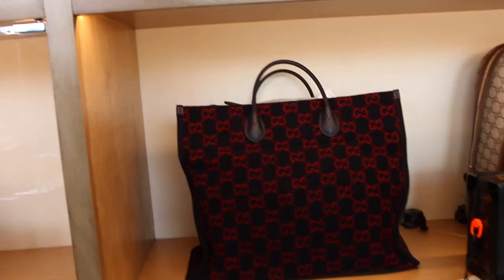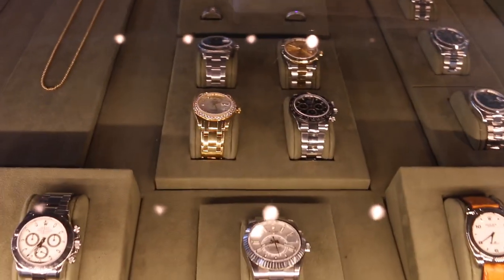DJ Khaled just had a Louis bag that changes colors through an app - I'll go check out his Instagram, it was crazy. That bag is crazy. And they had the Rolexes too.